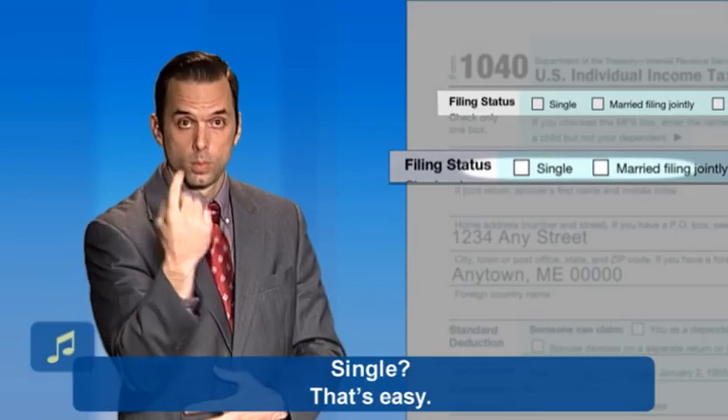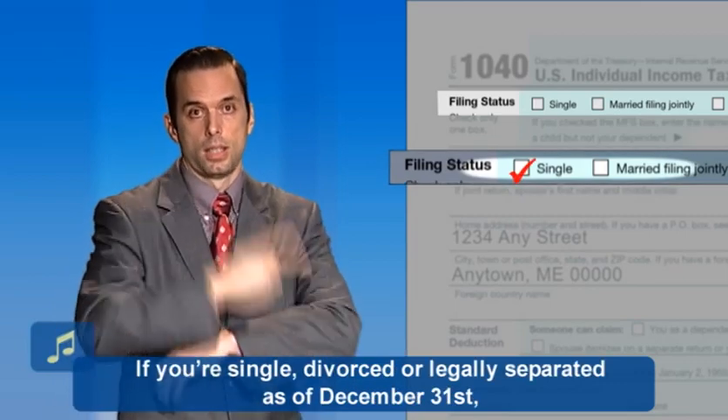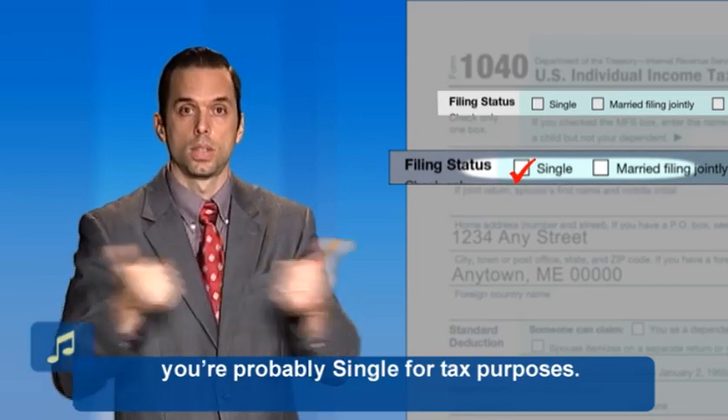Single? That's easy. If you're single, divorced, or legally separated as of December 31st, you're probably single for tax purposes.